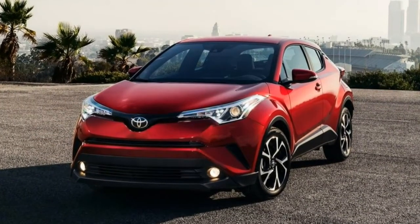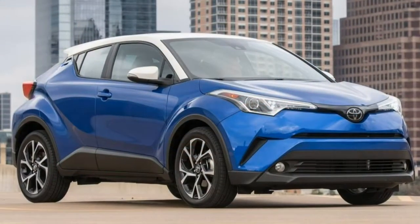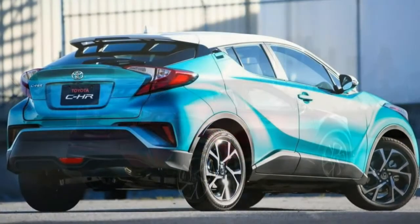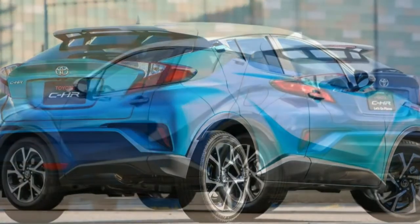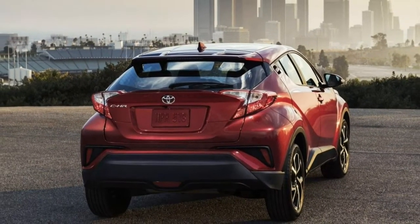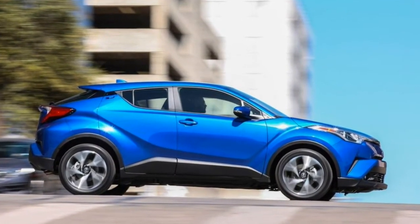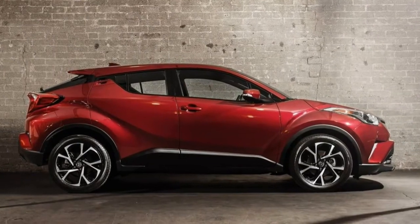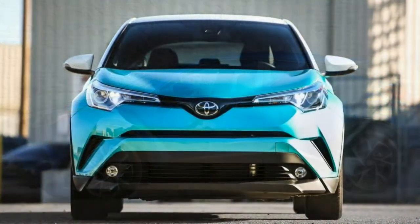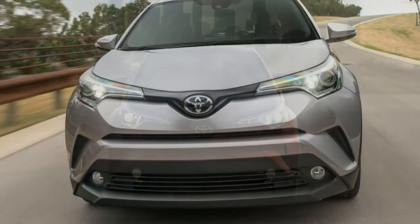Steering. There's little feedback through the wheel, but it feels direct and accurate in a sporty sort of way. At parking lot speeds, the effort is appropriately light and weights up as speeds increase. Sport mode makes the effort a tad too heavy. Handling. We were happily surprised to find that the C-HR is entertaining to drive on a twisty road, despite a not-very-powerful engine and a lack of grip from low rolling resistance tyres. There's noticeable tyre squeal under moderate cornering. Drivability. The small footprint and turning radius make it easy to manoeuvre the C-HR into tight spaces. The transmission works fine but is relatively unremarkable. Though classified as a subcompact crossover, the front air dam and spoiler scrape on parking blocks and many driveways.